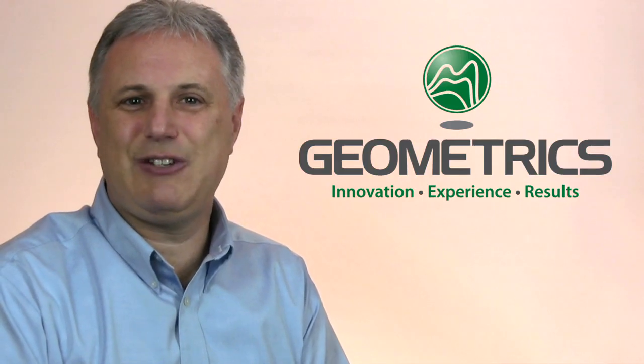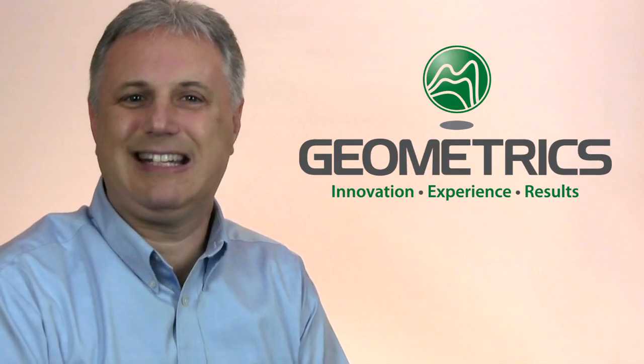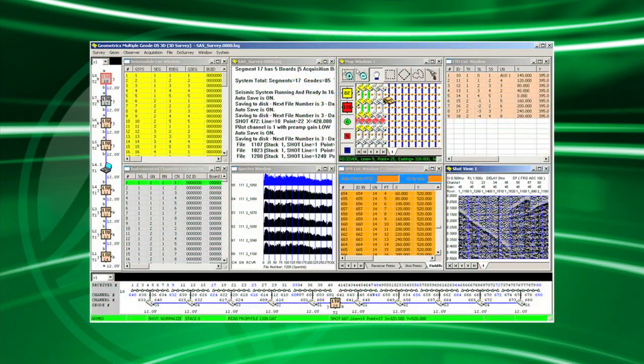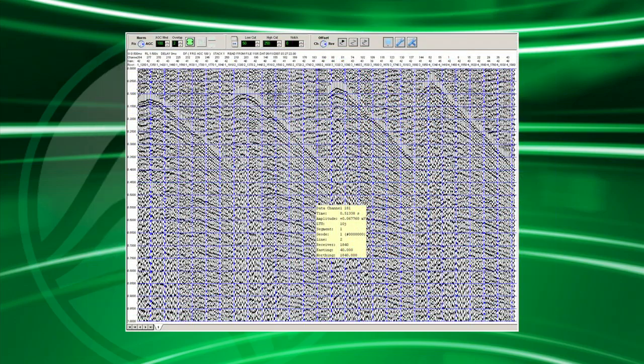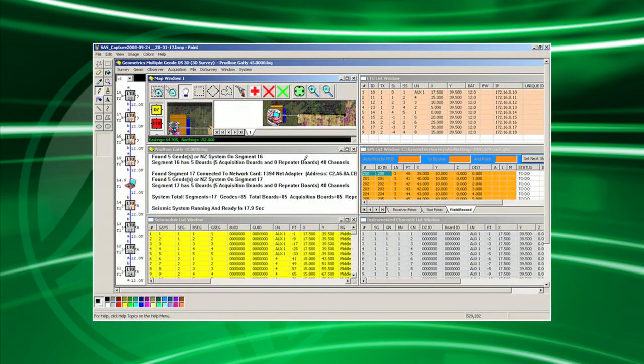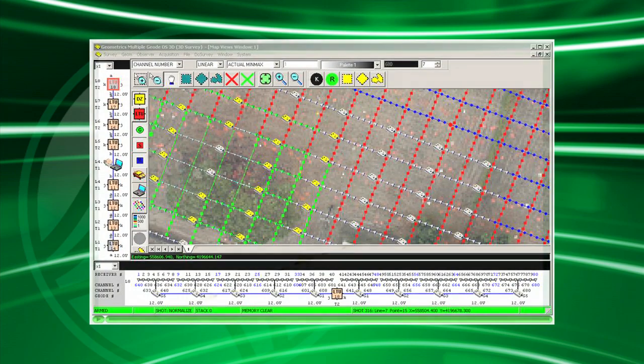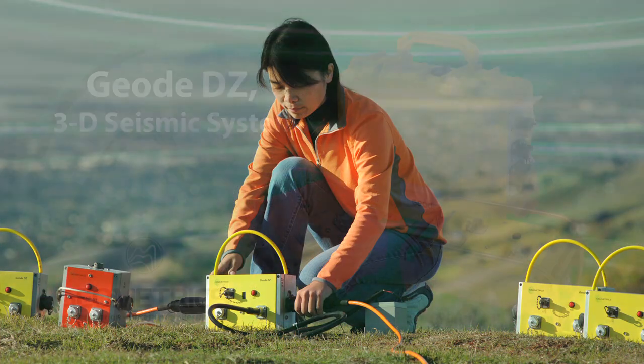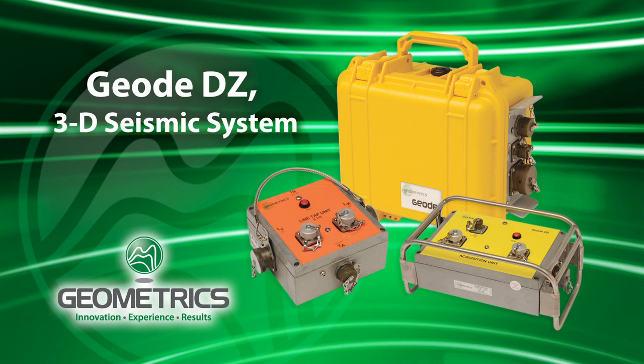The GeoDZ continues in the proud tradition that started in 1969 of Geometrics geophysical equipment being innovative, rugged, and flexible. The cost and complexity of acquiring a 3D survey has been brought down to a highly economical and reasonable level. The combination of reliable hardware, low startup and training costs, free support and software upgrades, and unprecedented ease of use make the GeoDZ the best choice for you. Please contact the Geometrics representative for more information.